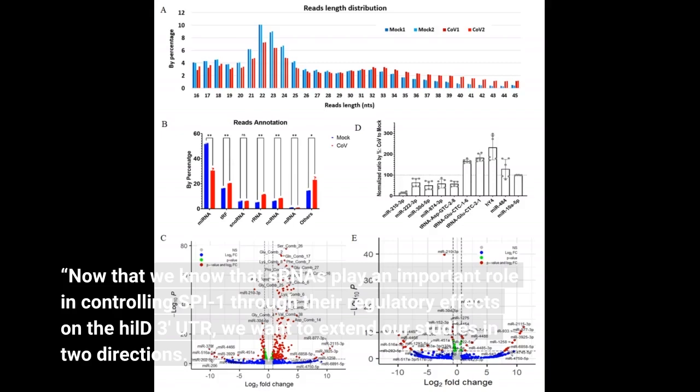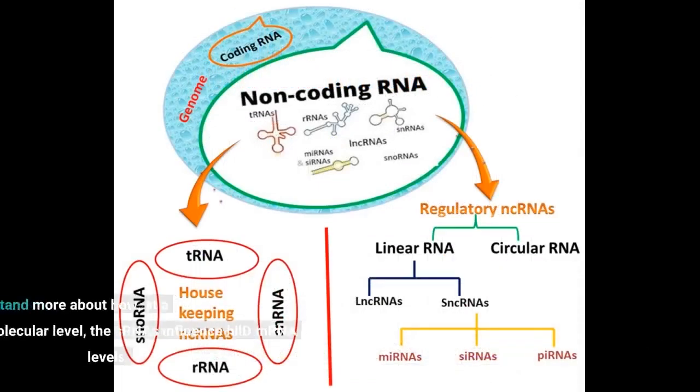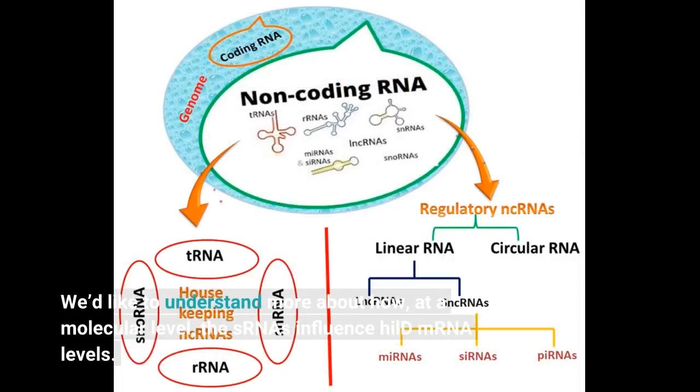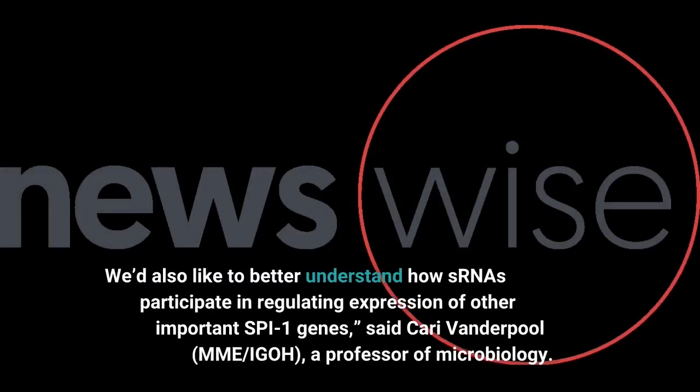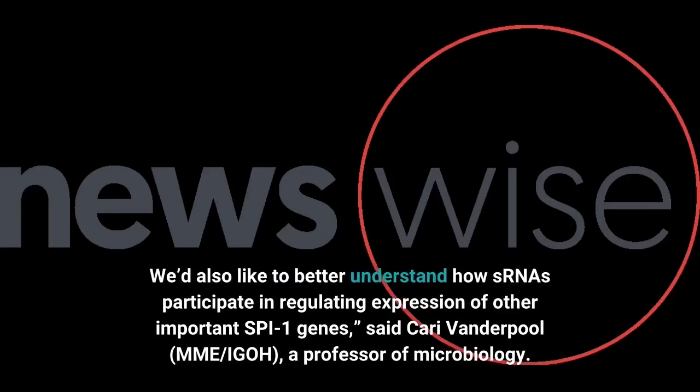Now that we know that sRNAs play an important role in controlling SPI1 through their regulatory effects on the HILD 3-prime UTR, we want to extend our studies in two directions. We'd like to understand more about how, at a molecular level, the sRNAs influence HILD mRNA levels. We'd also like to better understand how sRNAs participate in regulating expression of other important sRNAs and SPI1 genes, said Carrie Vanderpool, a professor of microbiology.